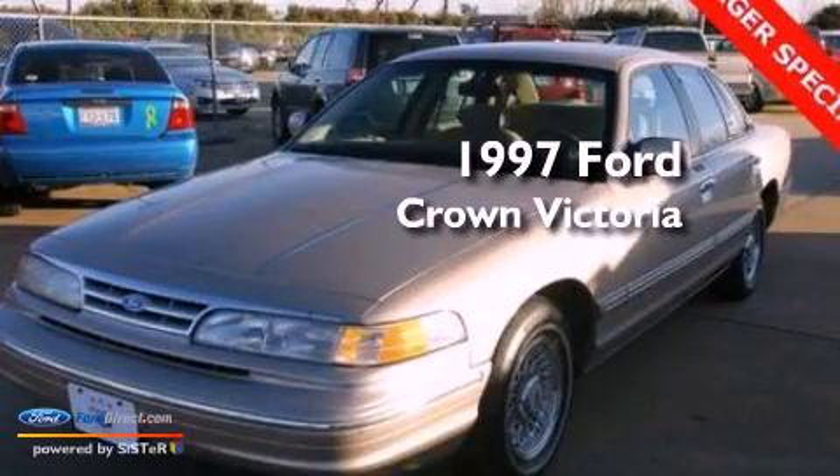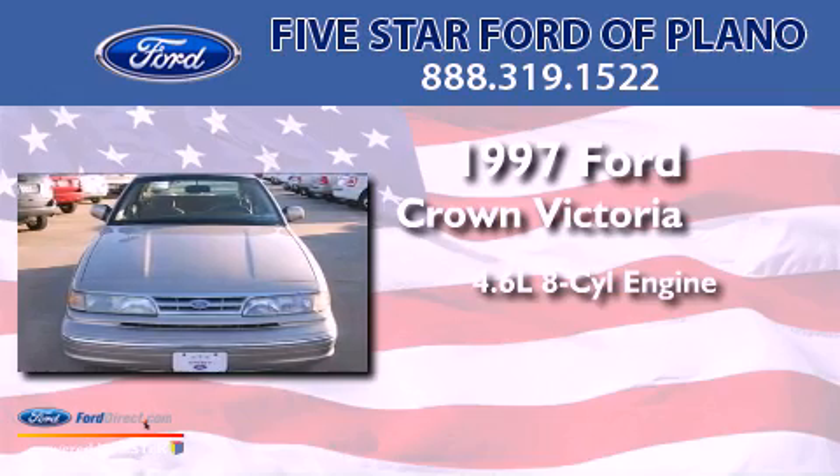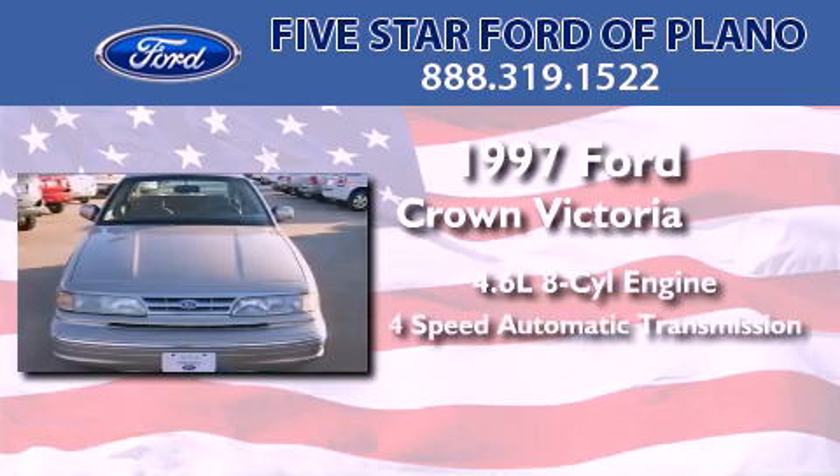This is a 1997 Ford Crown Victoria. It has a 4.6-liter 8-cylinder engine and a 4-speed automatic transmission.